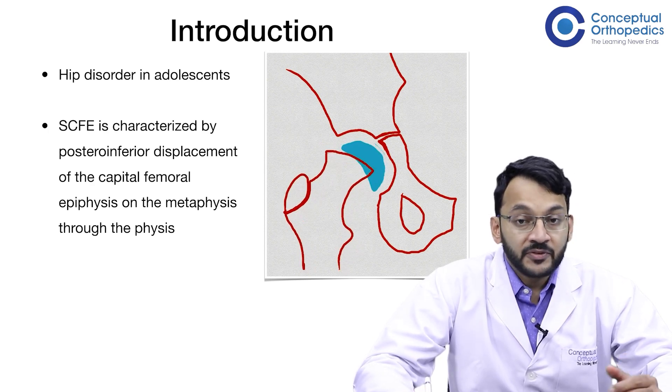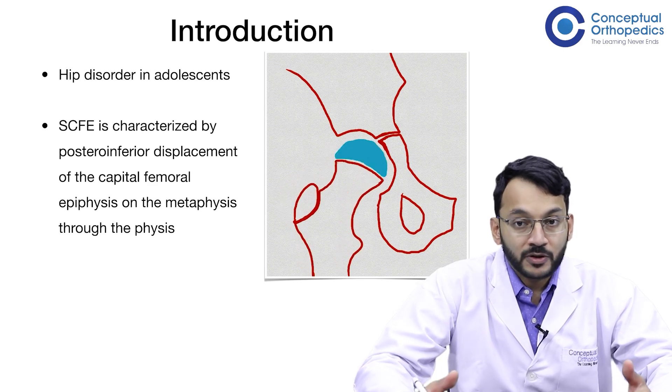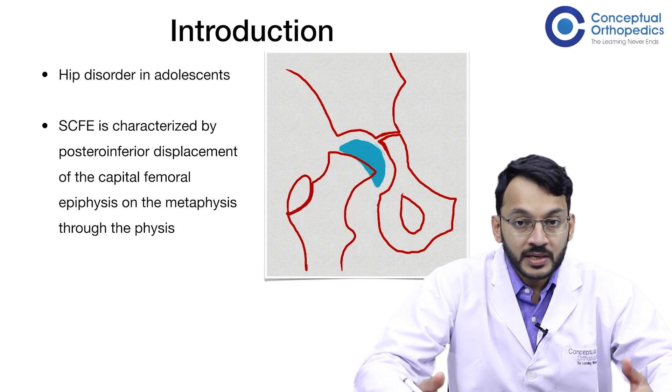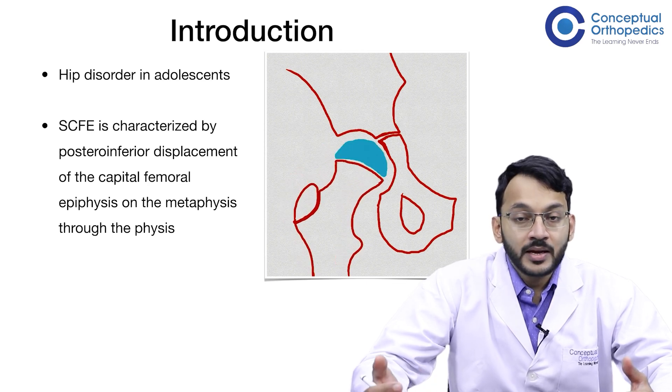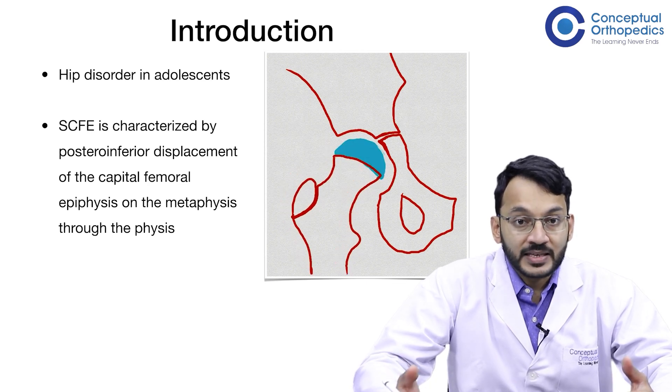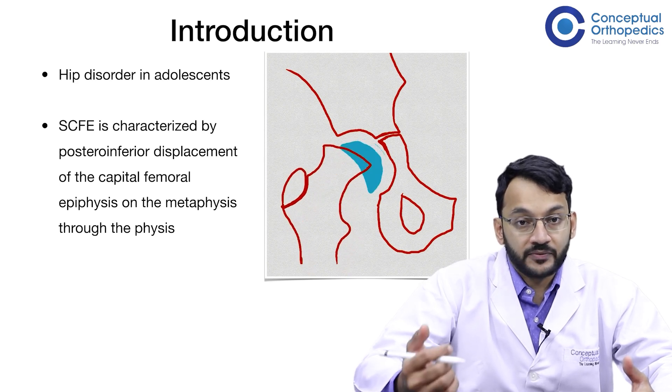This definition is misleading because it is actually the metaphysis or the femoral neck which moves anteriorly as well as laterally, and not the femoral epiphysis — that is, the epiphysis moves posteriorly and inferiorly.